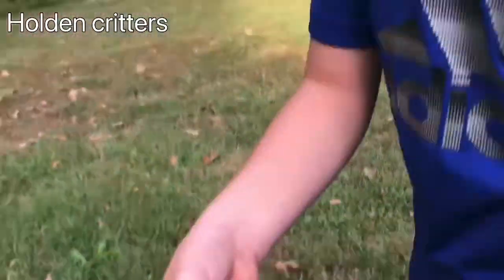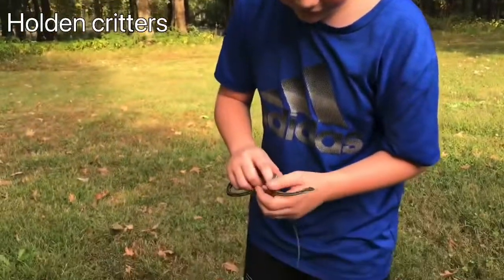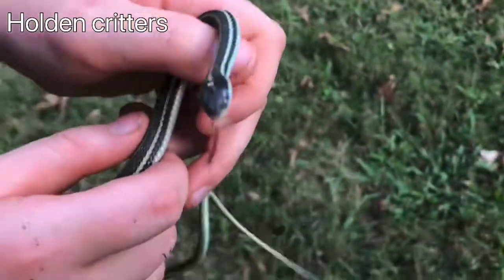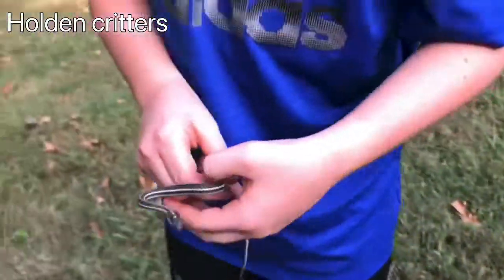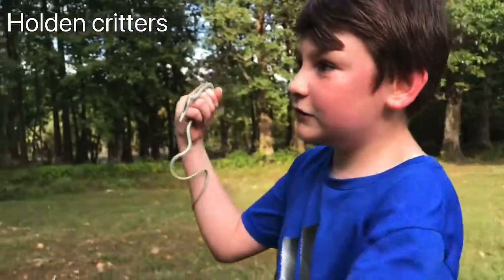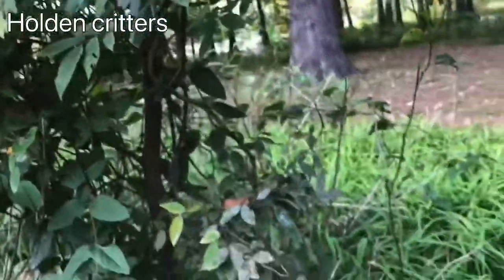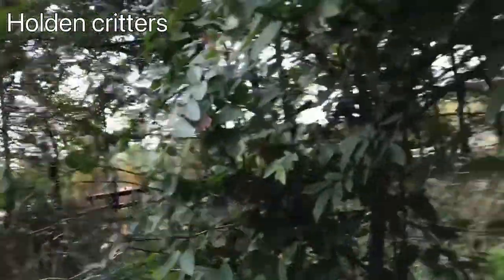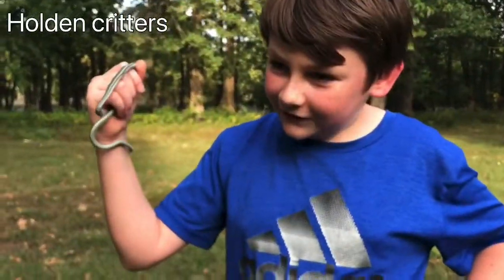Ribbon snakes are really cool. The easiest way you can identify them from a garter snake is ribbon snakes have a dot on their heads. See that, Reese? See the dot on the head? After the line stops on their head there's a dot, and that's the easiest way you can identify them. This guy was just sitting right there, cozied up and chilling in that tree. Mosquitoes are kind of bad right now, but yeah — first snake we caught today!